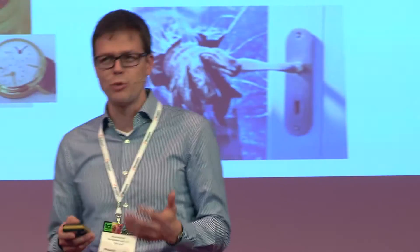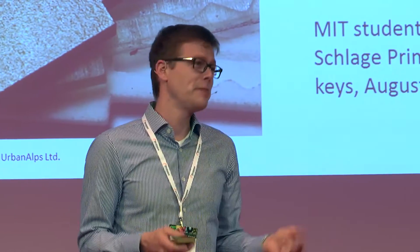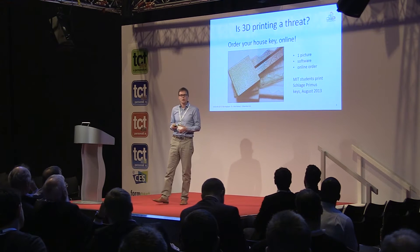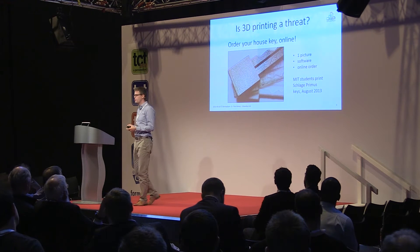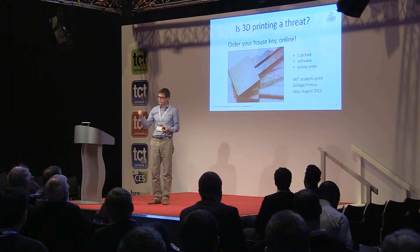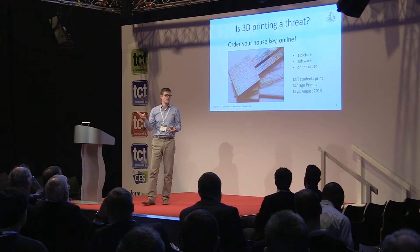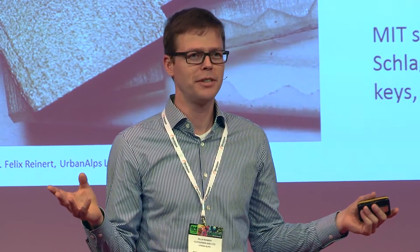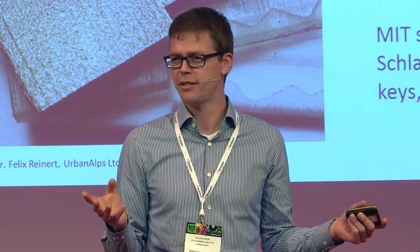But obviously that's not a good story, and there is worse to come: 3D printing. We heard the story two years ago — students at MIT printed Schlage Primus keys. They took one picture, a little bit of software, and ordered a couple of keys online. All of a sudden, you can print your keys online, or even print them at home.